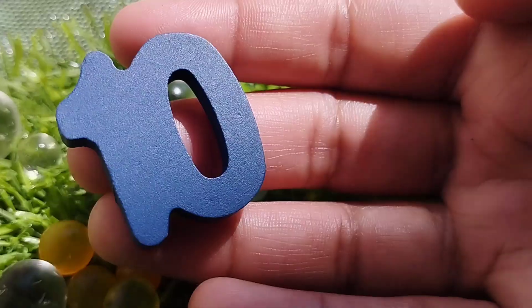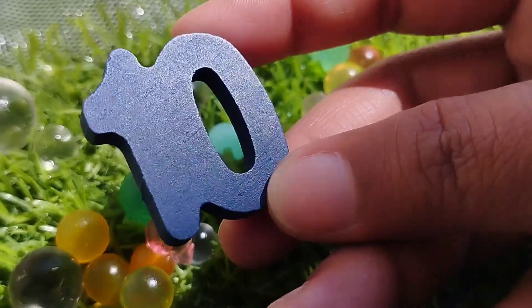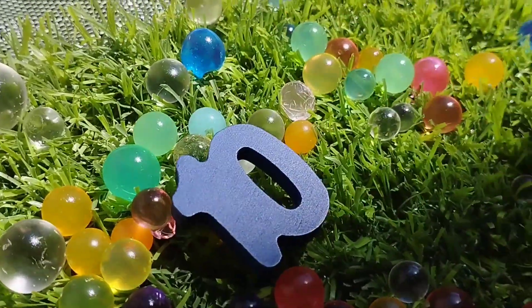The next number is number ten. One, zero — ten. Number ten.